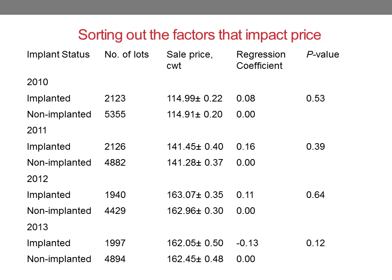The regression coefficient helps us factor out all the things that affect price that have nothing to do with whether the calf was implanted, and then just compares whether there's a correlation between the price of implanted and non-implanted calves. In this case, the regression coefficient for each year is very low, telling us those are not correlated — there's not a connection between price and whether or not the calf is implanted.